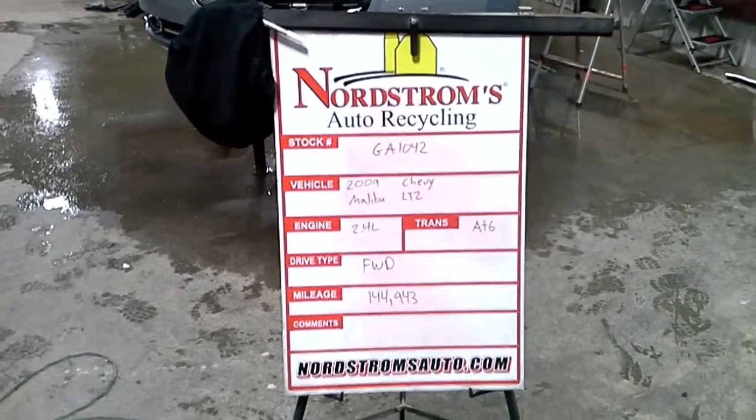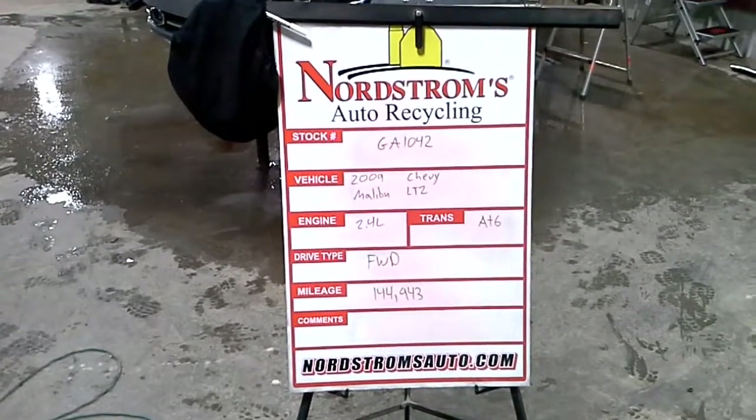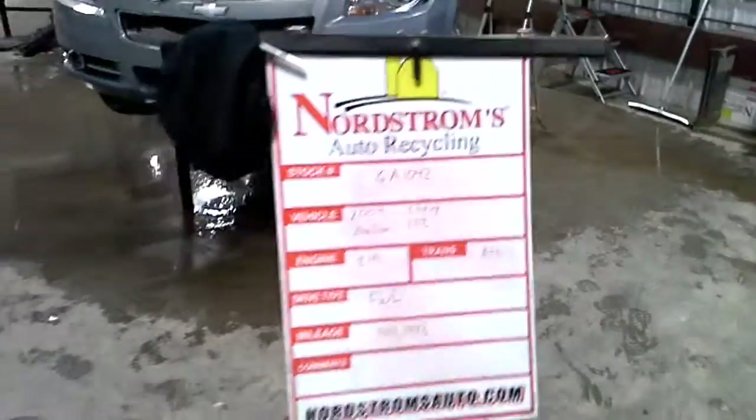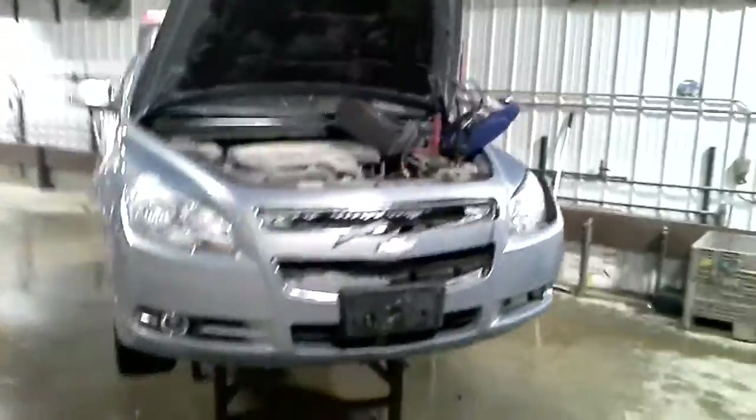Stock number GA1042, 2009 Chevy Malibu LTZ, 2.4 liter, automatic 6-speed, front-wheel drive with 144,943 miles.